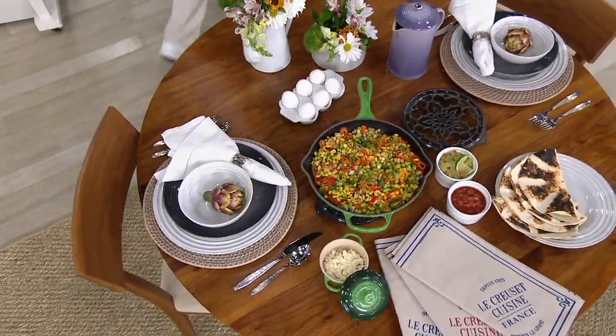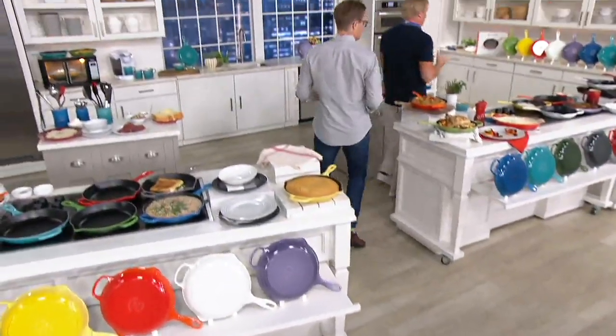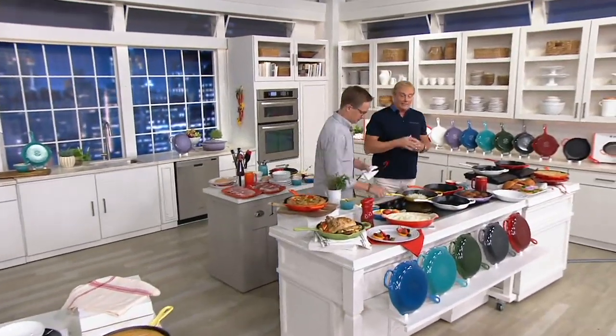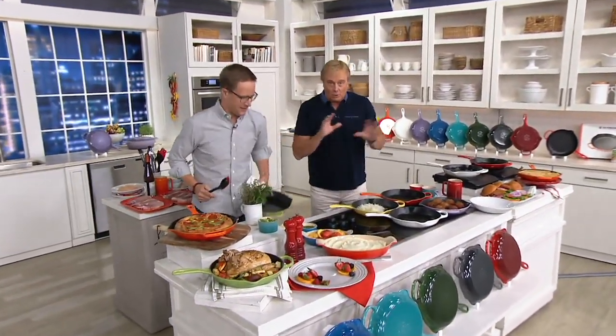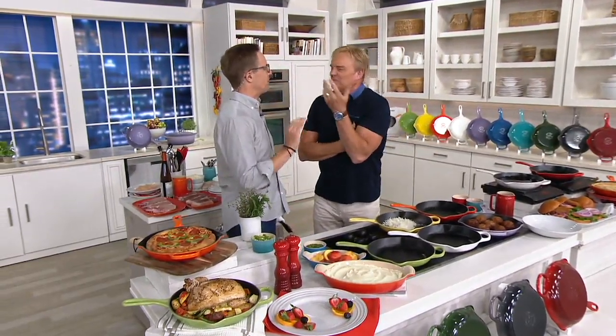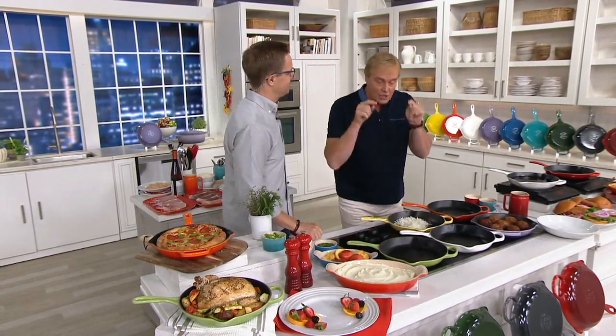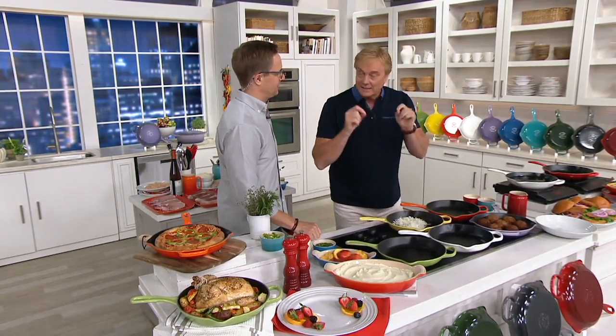Welcome in to our today's special value, Nate. It's great to have you here. This is so much fun setting this up, and so much fun what we're going to tell you over the next hour, but let me set this story up because it's a big one. This iconic brand has been around since 1925. Made in France. This is their number one best-selling skillet.